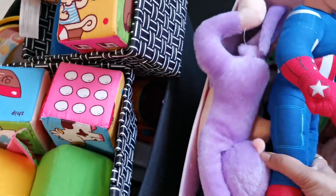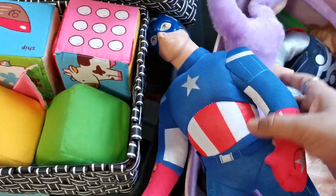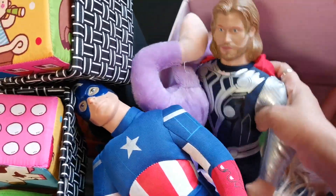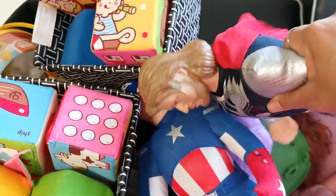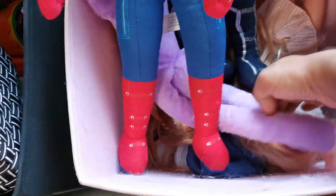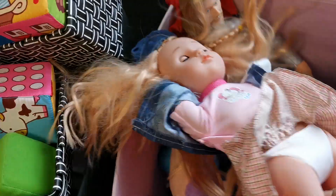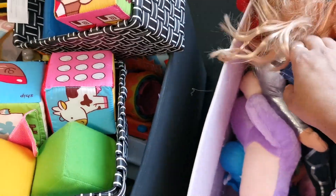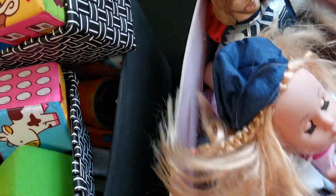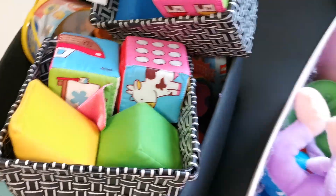And these are some stuff my husband got for her - he's a huge Avengers fan, so this is Captain America and Thor. Sometimes she does role play with them - she'll say 'Thor is going to fly.' And then some other soft toys and a dolly she has here. This is a must in every girl's toy set. She sometimes sings rhymes to the dolly.